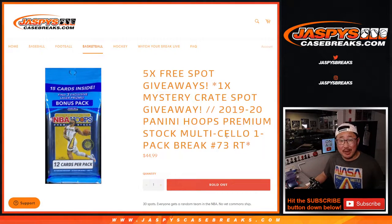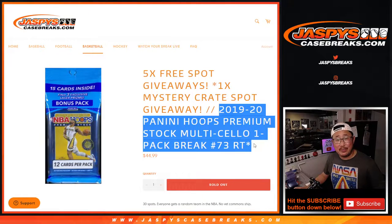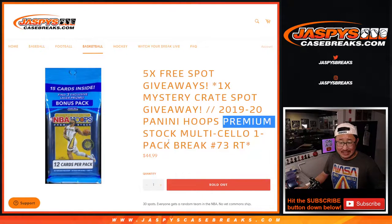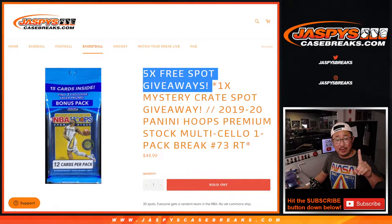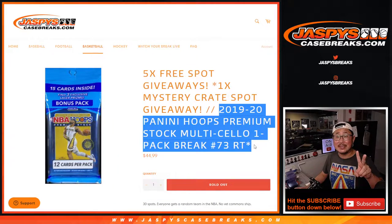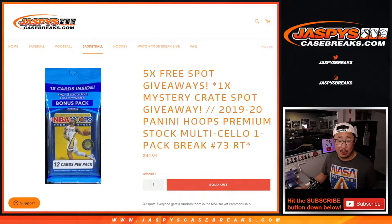Hi everyone, Joe for Jaspi's Casebreaks.com coming at you with 2019-2020 Panini Hoops Basketball Premium Stock Edition Cello Pack Break No. 73. We've got three different dice rolls happening here: one for the five spots we're giving away within this cello pack, the second dice roll will be for the break itself, and the third and final dice roll will be for that mystery crate spot that we're giving away.